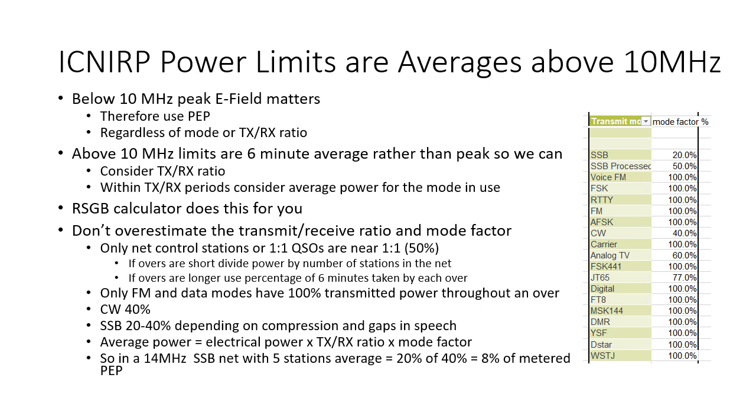If overs are short, you should divide the power by the number of stations in the net. If you're talking for two minutes, it's a third or 33%. Only FM and data modes have 100% transmitted power throughout an over. Morse is about 40%. SSB will be 20 to 40% depending on the compression and gaps in speech. The average power is the electrical power multiplied by the transmit-receive ratio multiplied by the mode factor. So in a 14 MHz SSB net with five stations and short overs, the average is 20% for the five stations of 40% for processed SSB, which is 8% of the metered PEP — much less than you might first expect.